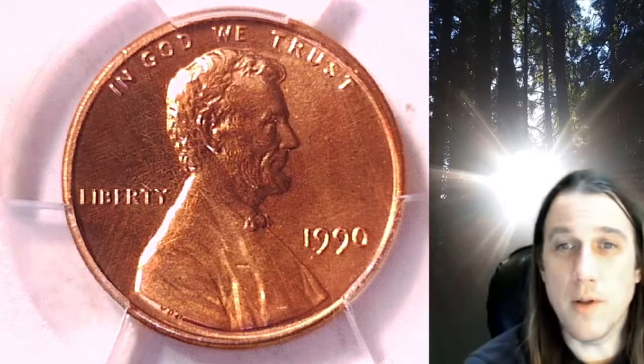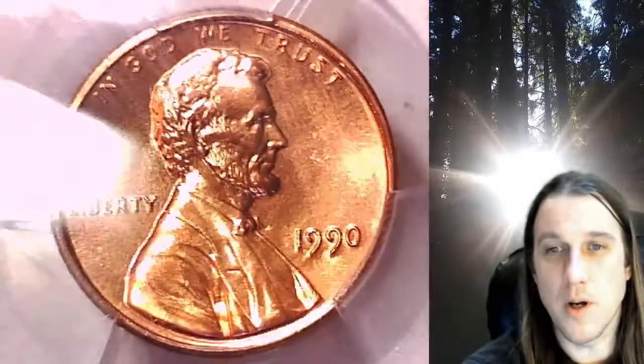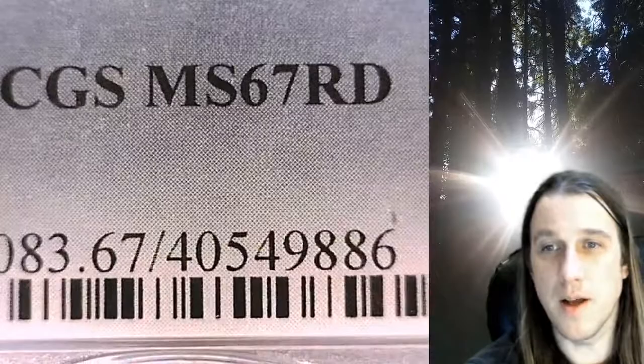Welcome to Time Traveler's Coin Exchange. The next coin we're going to take a look at is a 1990P Lincoln Memorial cent. This one is a business strike coin from the Philadelphia Mint. It has been graded by PCGS and they graded it Mint State 67 Red.